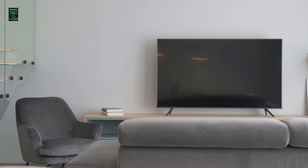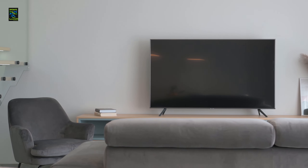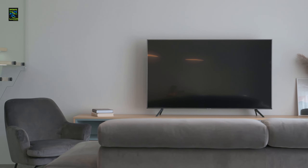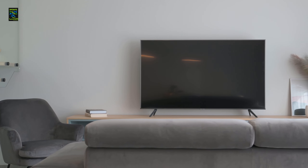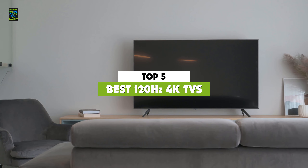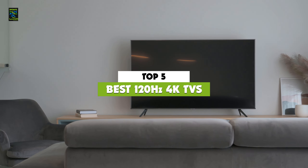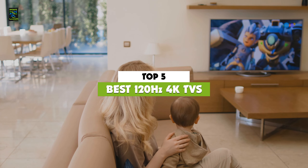Hey guys! Are you looking for a new 120Hz 4K TV? The confusion of which one to choose is understandable, keeping in view the whole lot of options available in the market. But don't worry because we have got you covered. We are here presenting you the top 5 best 120Hz 4K TVs in 2022 through extensive research and testing.